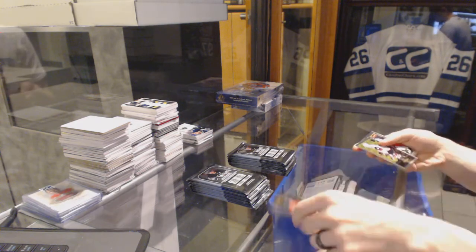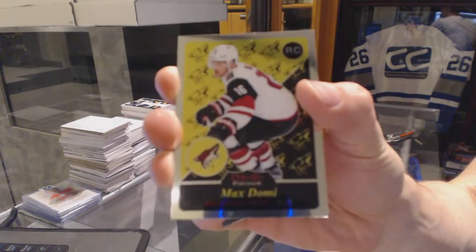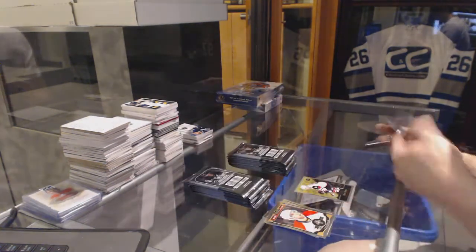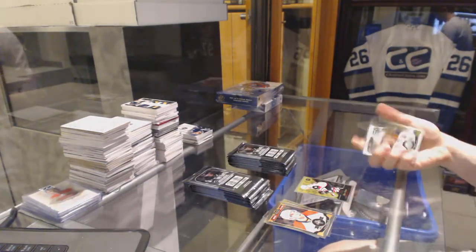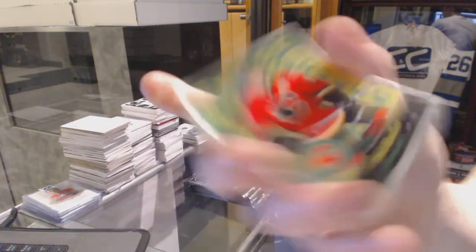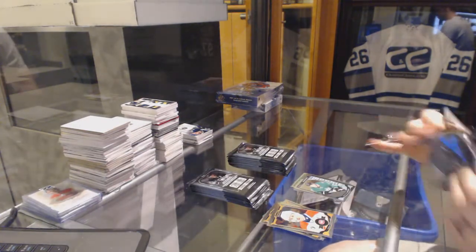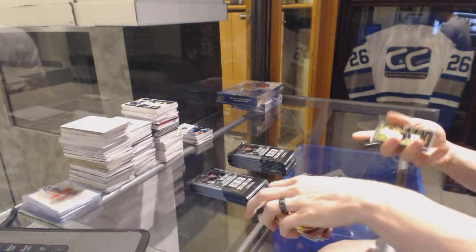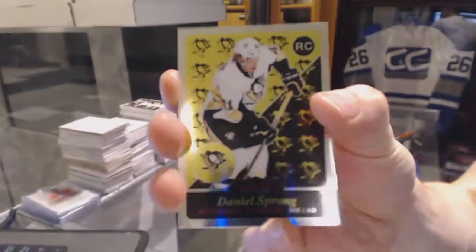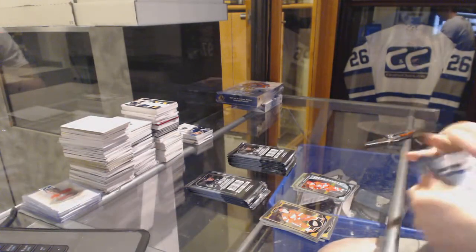We've got a retro rookie for the Arizona Coyotes, Max Domi. A retro for the Calgary Flames, Uri Hoodler. And a marquee rookie for the Stars, Matthias Yandert. Retro rookie for the Pittsburgh Penguins, Daniel Sprung. And a marquee rookie for the Hurricanes, Noah Hatton.